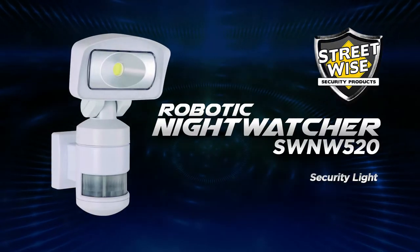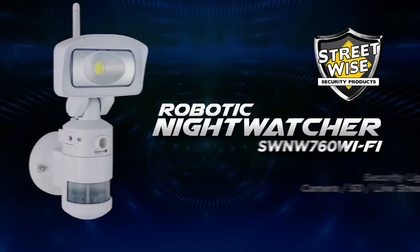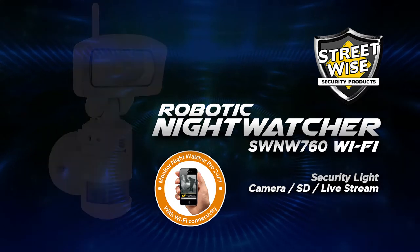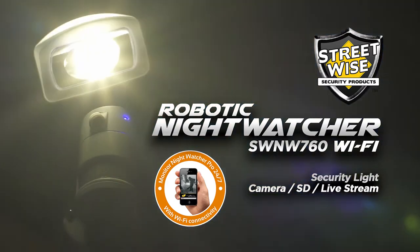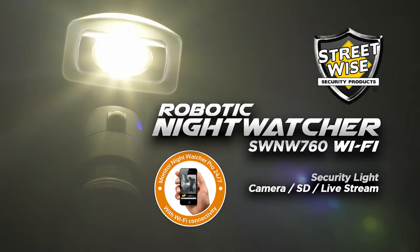Welcome to Night Watcher by Streetwise Security Products — the smartest security lights on the market today. Featuring a patented robotic light head that tracks the motion of an intruder, Night Watcher by Streetwise offers an exciting new lighting solution not yet seen before from a motion-activated light.